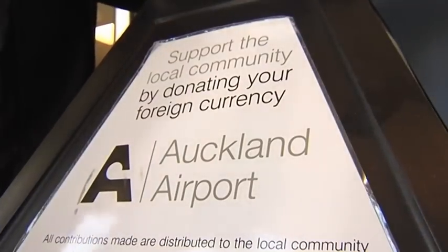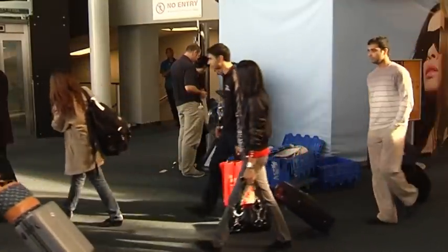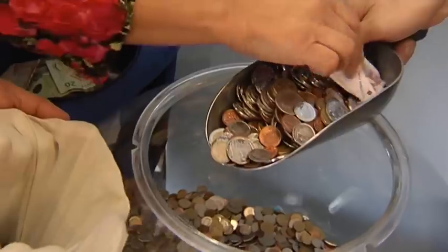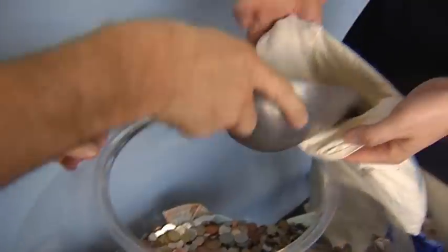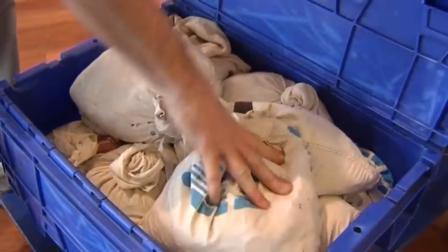One of our programmes we have at the airport is our globe collection. We have about six coin globes that are based on the airside of the airport. It's great to see travellers who have spare coins, notes, or foreign currency put all of that spare cash into our coin globes. We then take all of that money and contribute it to what we call our 12 Days of Christmas fund for charities that apply.